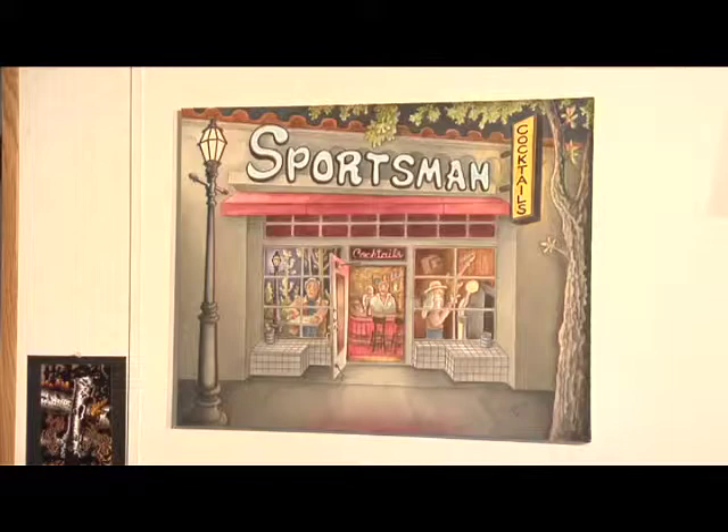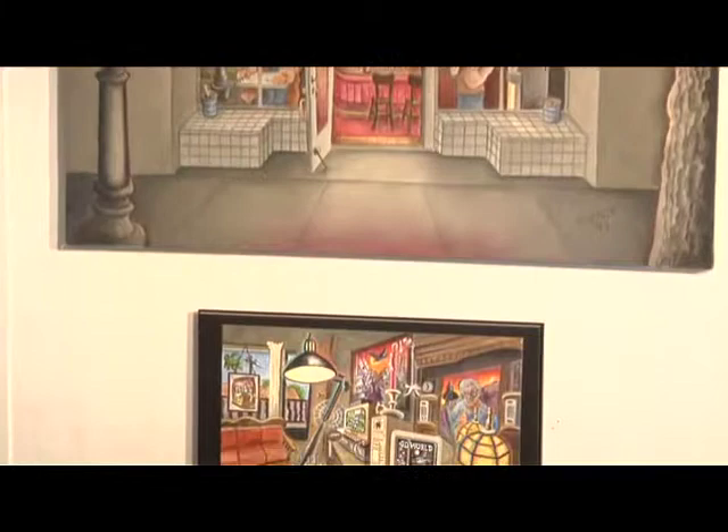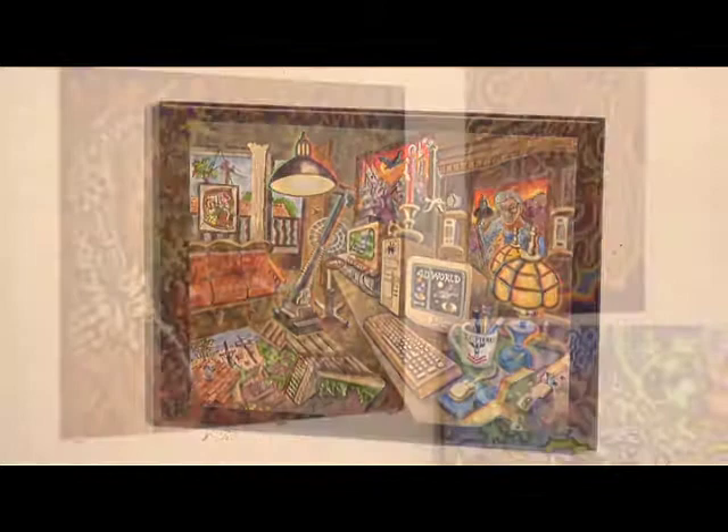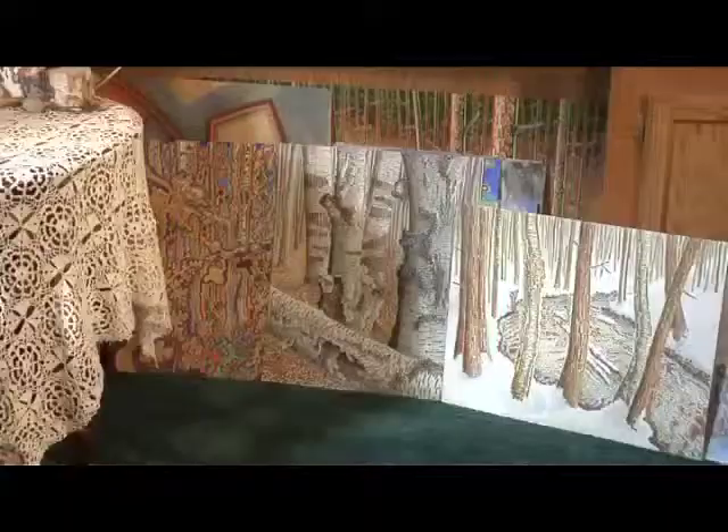That's the Sportsman in Santa Barbara — a famous bar — and John's in there doing the drawing. Below that is our apartment in Santa Barbara, rendered by John. The one on the table is a birch bark configuration with leaves — he had fun with that one.